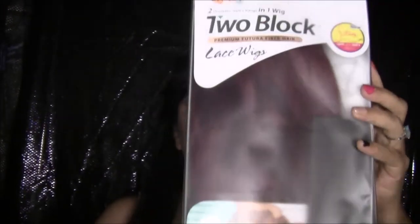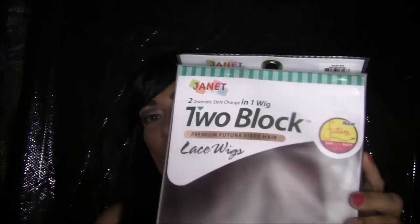It's from Janet's two-block lace wig collection. I have a beautiful, silky synthetic wig called Ciara, and the color is OET99JBURG — I guess that's for burgundy. It's a nice silky long wig. Let me just take the stock card off of it.